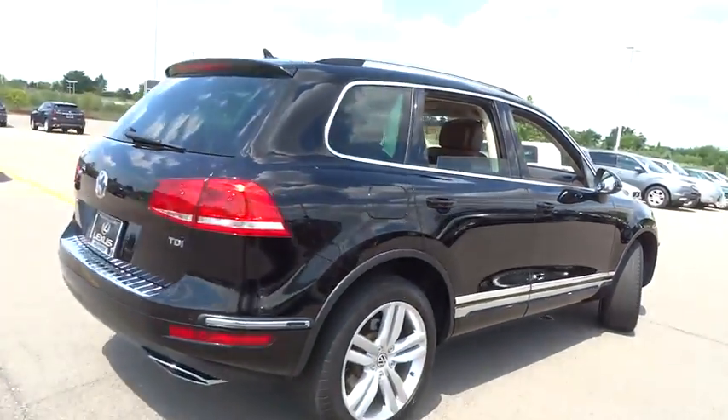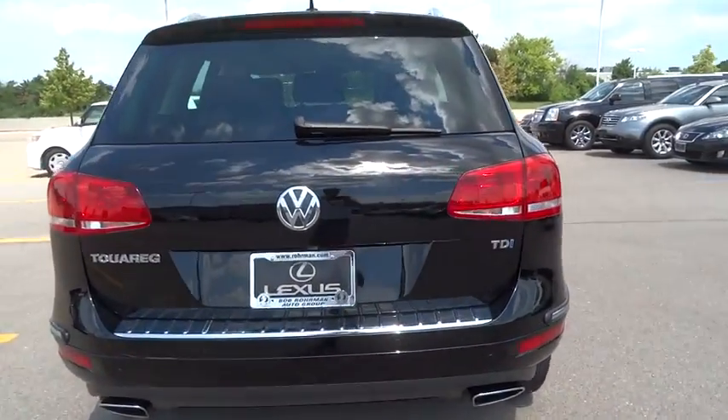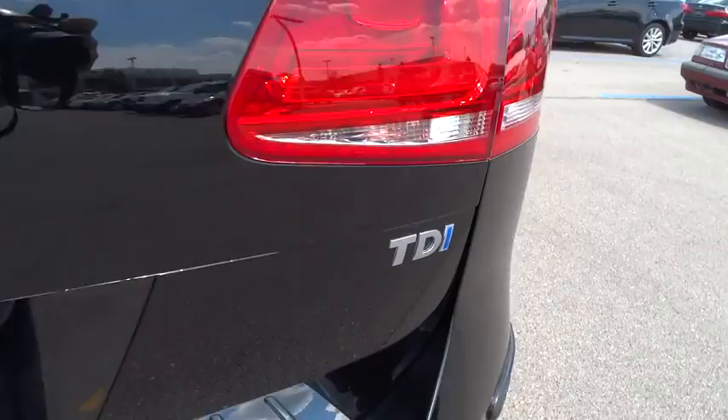This vehicle has less than 35,000 miles. Here are some of this vehicle's great options: CD changer, traction control, power passenger seat.